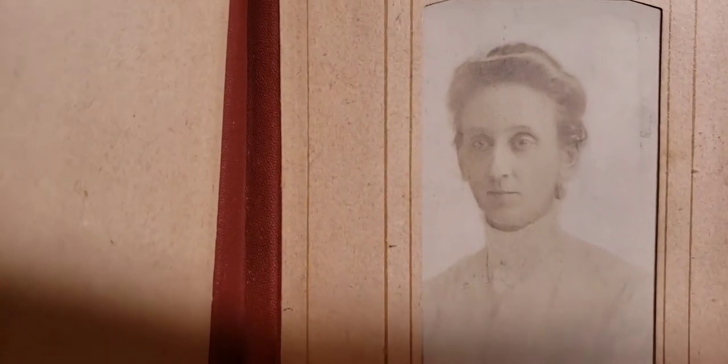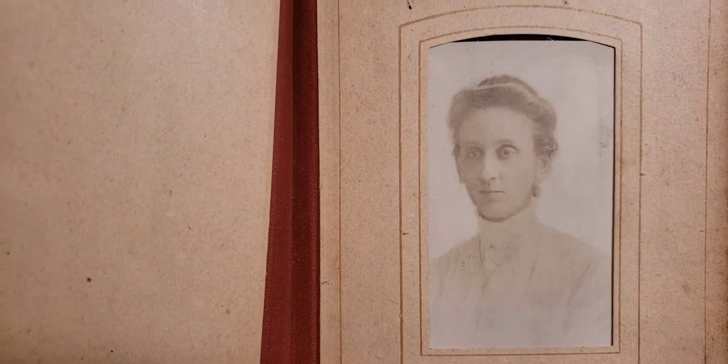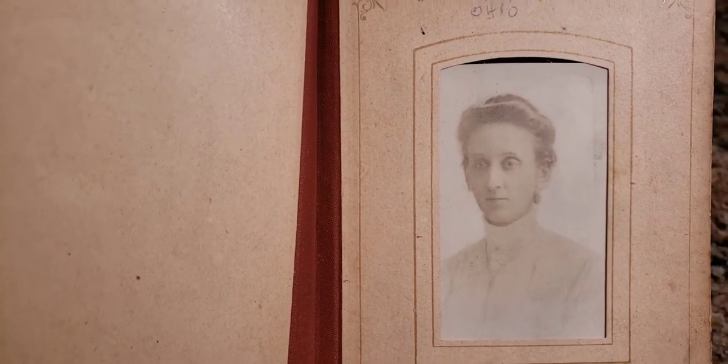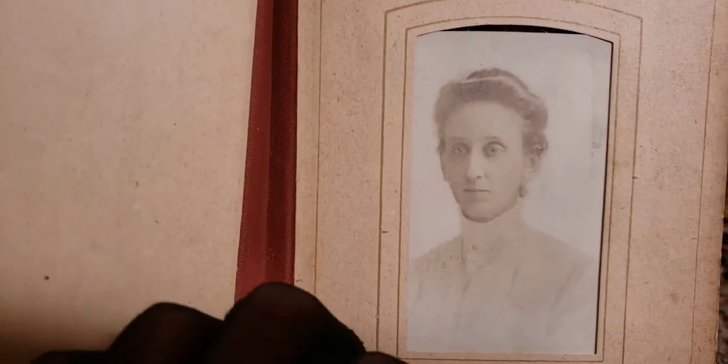The first picture we have is dated 1906 — a CDV, or carte de visite. I think I pronounced that right. I'm probably going to get made fun of in the comments, but I've got to have a thick skin. This is just a cool, cool book.